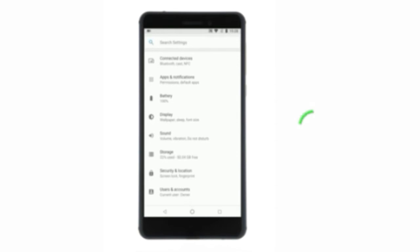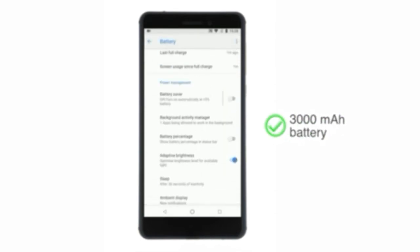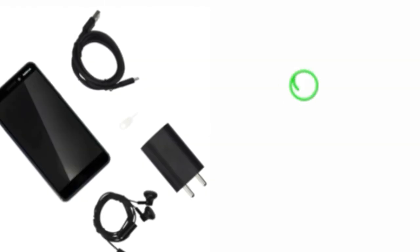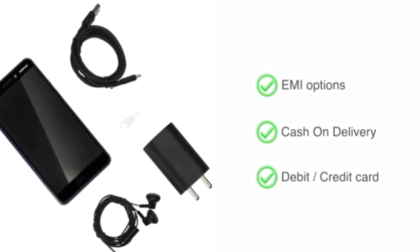The phone is powered by a fast charging 3000mAh battery that charges up to 50% in 30 minutes. The phone is made available through various EMI options, cash on delivery, and payment through your debit or credit card.